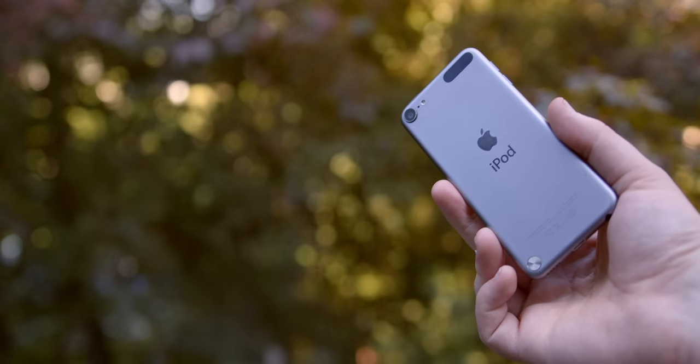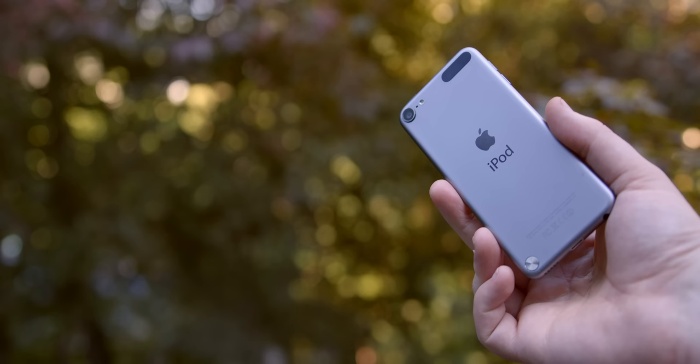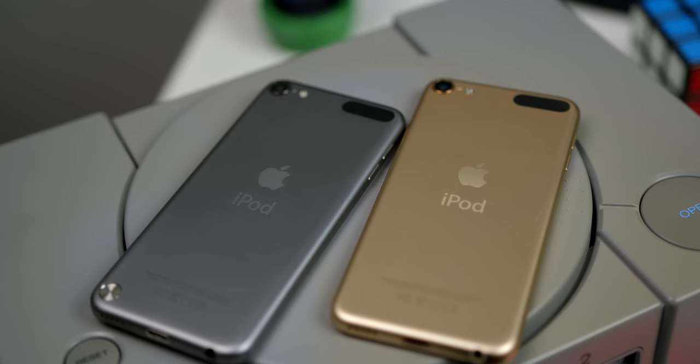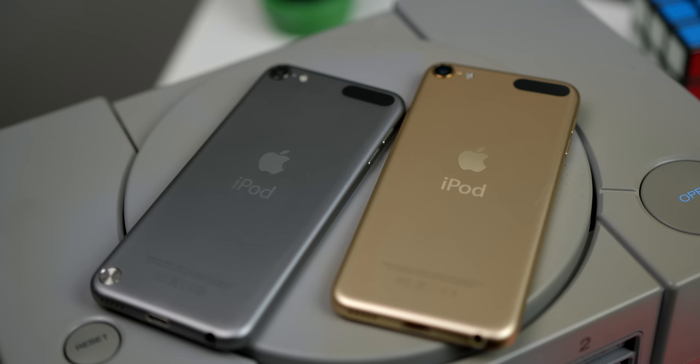The iPod Touch is a line Apple has had around for nearly 15 years and one that hasn't received much love since the fifth generation that came out in 2012. This iPod here is that fifth generation from almost a decade ago. And this here was its successor, releasing in 2015 and looking basically the same, minus the silver circle that had been there for like a wrist strap on the fifth gen.